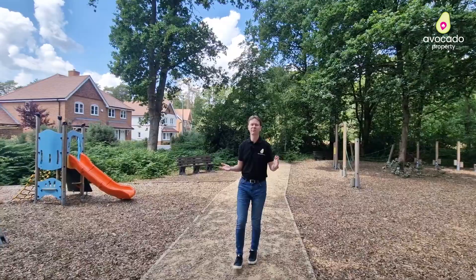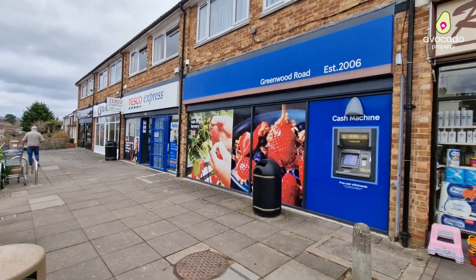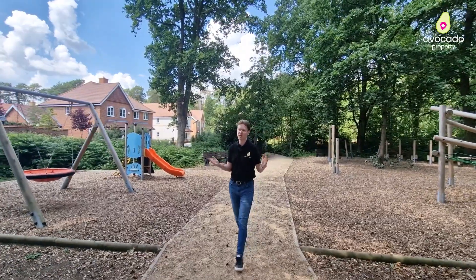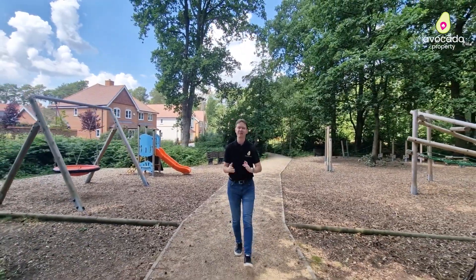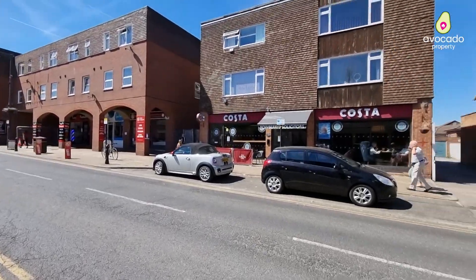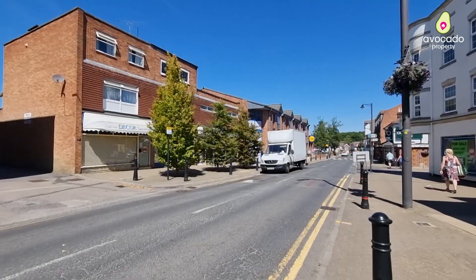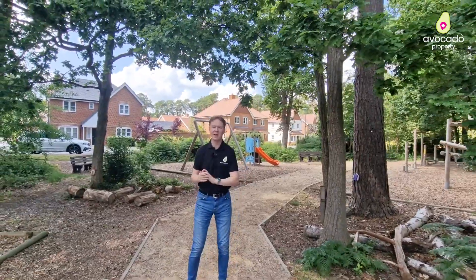With regards to convenience you've got Greenwood Road where you've got the likes of a Tesco Express and a couple of other independent shops. About a five-minute drive from here you can get into Crowthorne Village where you've got a number of independent stores and also two supermarkets to choose from. But that's enough about the area — let's get back to the house.